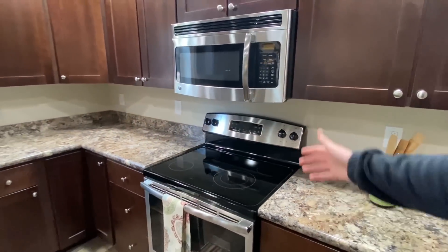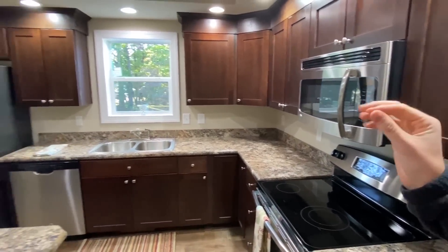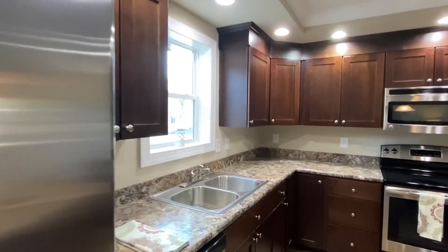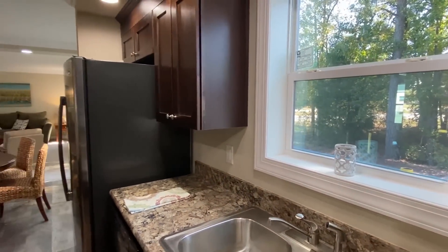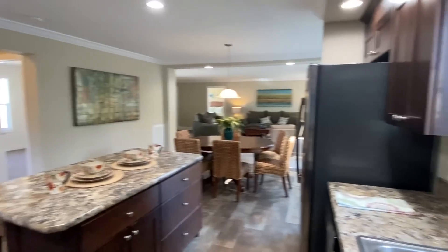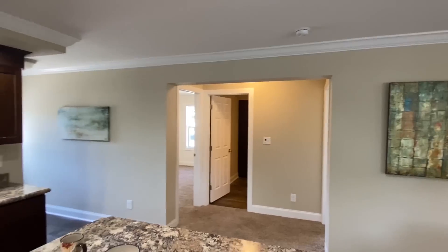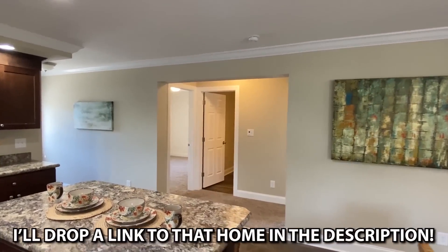Right here we have brand new GE appliances — stainless steel, premium, some of the best appliances you're going to see. I like how we have this window. There's a home I just toured that has the sink in the island, and even if you love the sink with the window, I think you're gonna love that one too — it is so sweet.